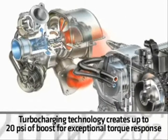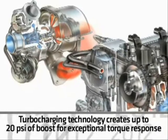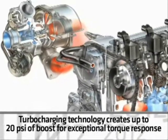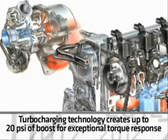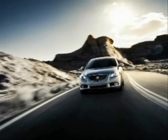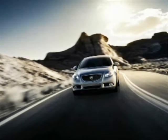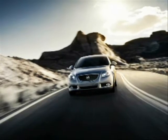Regal's turbocharging technology creates up to 20 PSI of boost, allowing the engine to generate exceptional torque response at just 2,000 RPM. A dual scroll turbocharger and intercooler work together, pushing more cooled air through the engine, creating optimal combustion and consequently greater power.